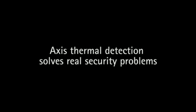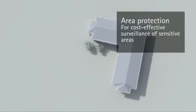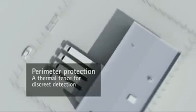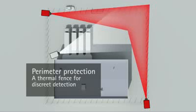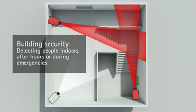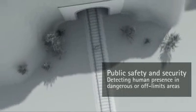Axis thermal network cameras strengthen video surveillance systems in segments such as government, transportation, city surveillance and education. Triggering frontline response in a cost-effective alternative to electrified fences, floodlights, etc. Heightening effective indoor security, and enhancing public safety in potentially dangerous environments.